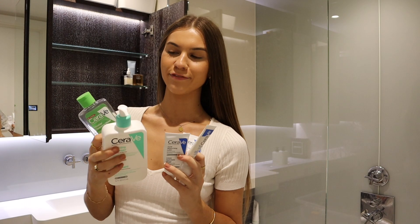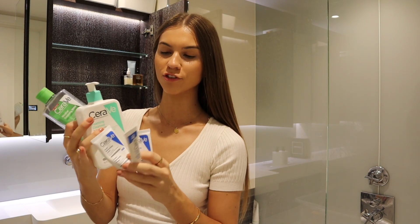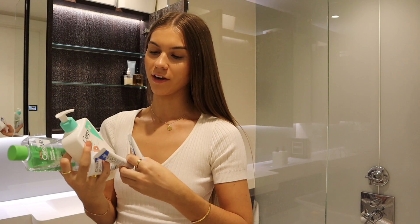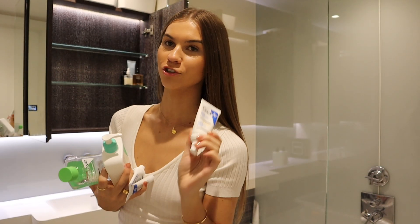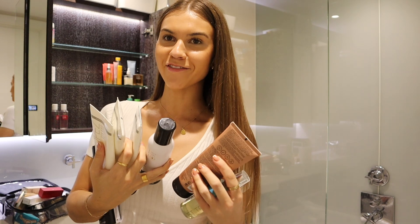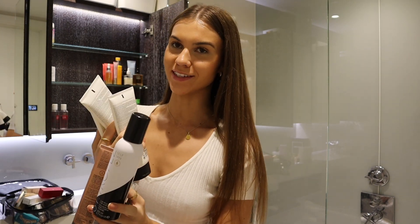I'm a massive fan of the CeraVe products — I use the foaming cleanser, the micellar water, their eye cream, and they just brought out an AM facial moisturiser which also has SPF 50, so if you're always in a rush this one is super handy. You should wear SPF every single day. I'm also a big fan of St. Tropez — I always use the Luxe Whipped Mousse Fake Tan and also the Express Tan when I'm in a rush.